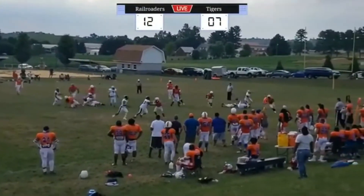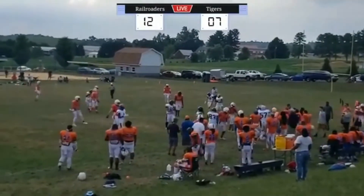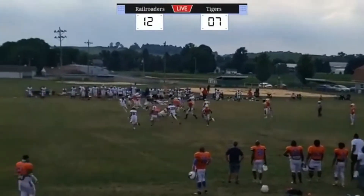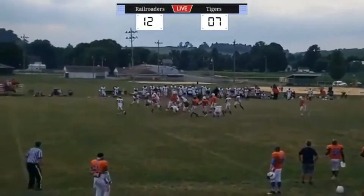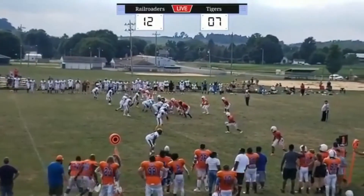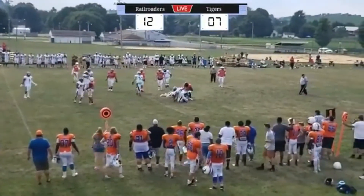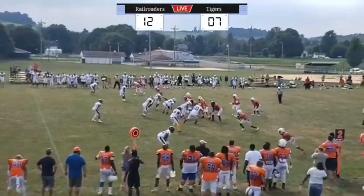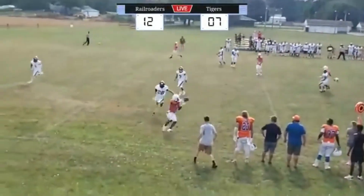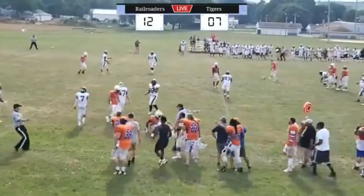Handoff to the left side — turning up is Reggie. He just dropped him! Look at this run. First down, Tigers. From the pistol, handoff — Reggie again, very minimal gain. Play action, going to throw — caught. First down Tigers.